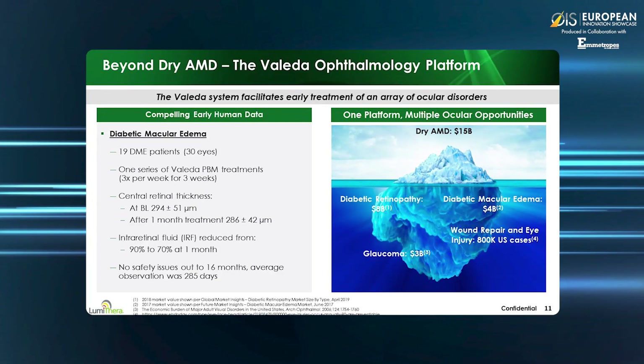Recent work by one of our German sites has demonstrated clinical benefits in early DME and diabetic retinopathy patients. The study showed anatomical benefits and no safety issues out to 16 months of follow-up. In addition to AMD and diabetic retinopathy, photobiomodulation may be considered as a potential neuroprotective treatment for glaucoma. Wound repair and other traumatic injuries represent a further market opportunity. We believe this treatment is a platform for many ocular damage and disease areas, and we continue to expand the research into those areas.